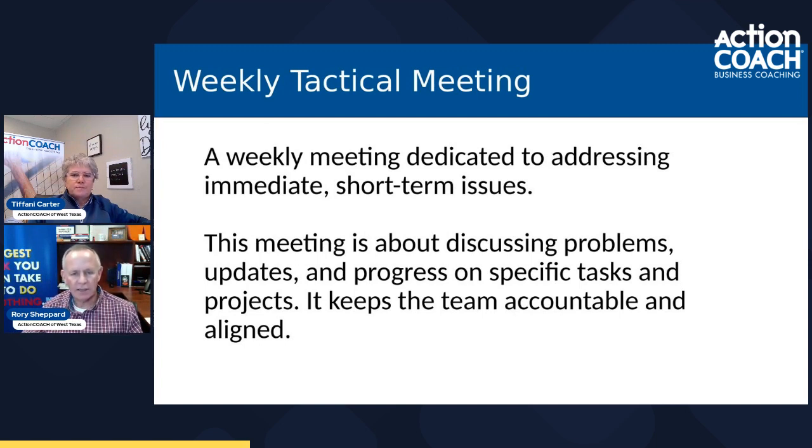The second is the weekly tactical meeting, dedicated to addressing those immediate and short-term issues. Some people call this their regular status meeting or team meeting — whatever they do on a weekly basis. You're going to be talking about problems, updates, progress in a longer structured format than the daily standup. But again, this does not have to be an hour or an hour and a half. Today we had our weekly team meeting and we were done in 29 minutes. We don't have to go an hour if that's not what you need.